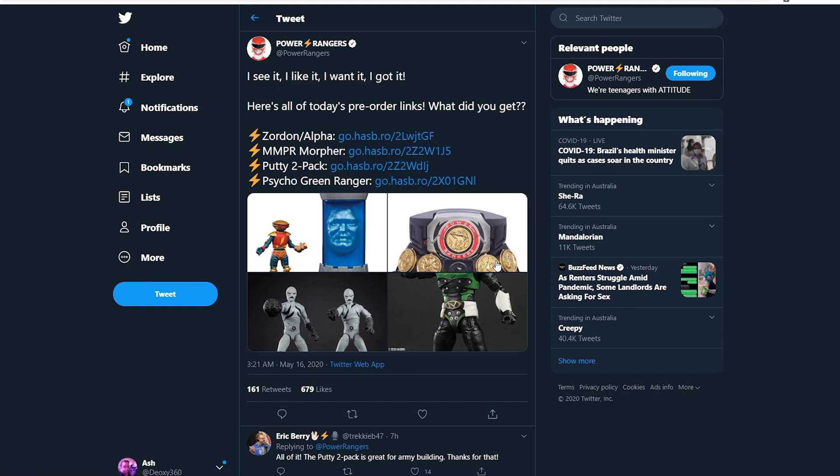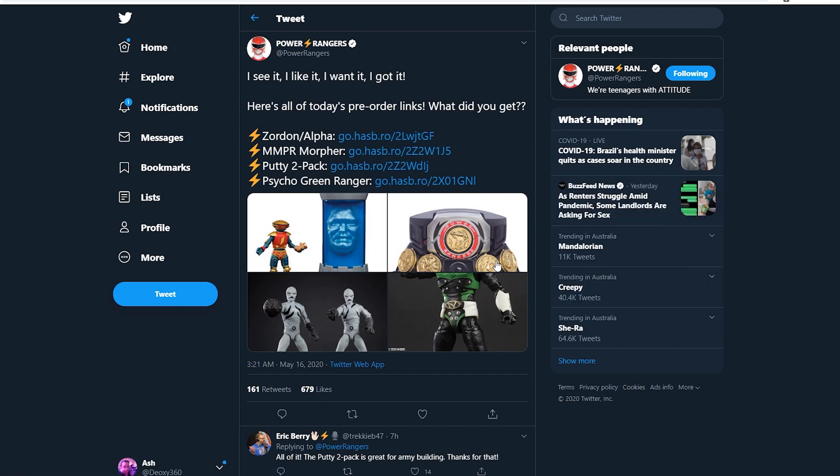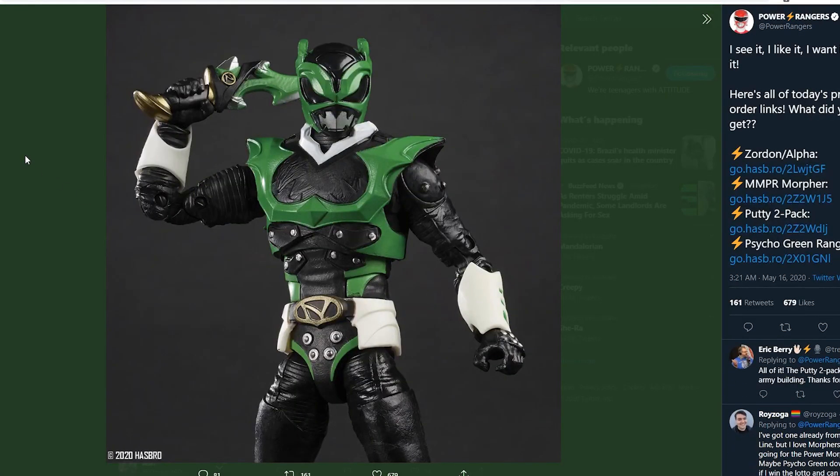I had no idea what the next wave is — what wave are we on in the Lightning Collections? Wave six, because wave five is coming out and I keep seeing that on social media. Be careful going out to stores because of social distancing and stuff like that. These toys look really nice — I'm definitely going to pick them up. I especially want to get my hands on Psycho Green. If Angel Grove Collectibles gets Psycho Green and has it for a reasonable price — not double the price — I'm willing to pay 40 bucks for Psycho Green and just have it on my shelf.